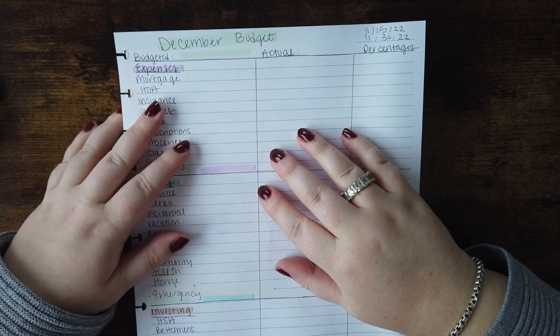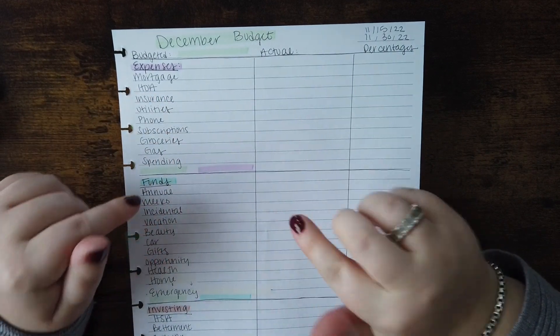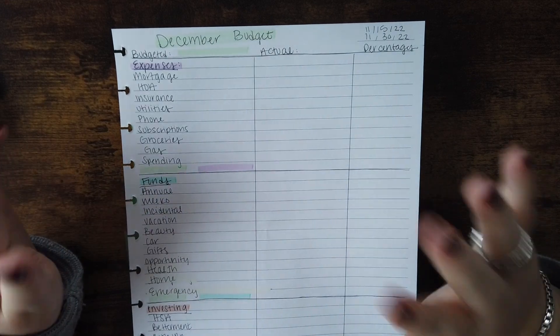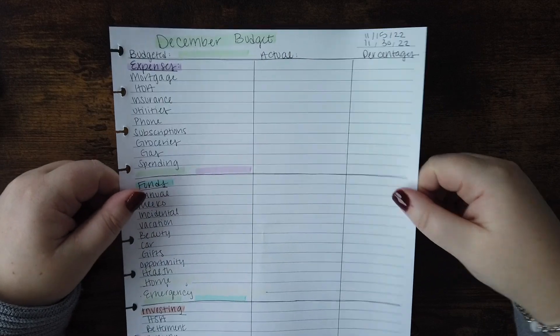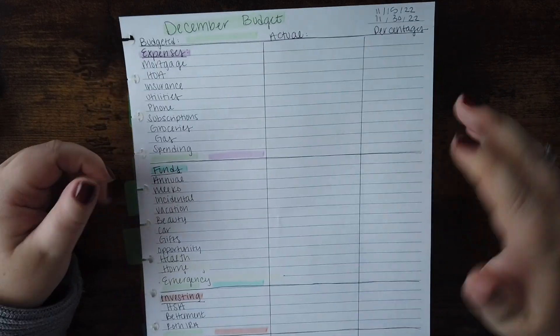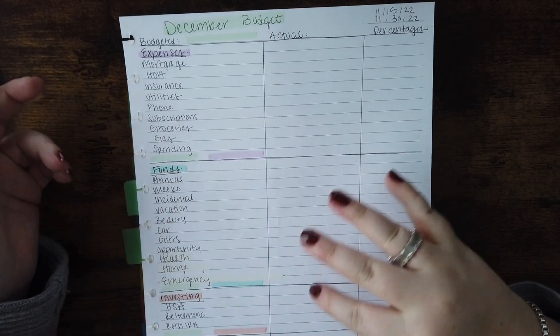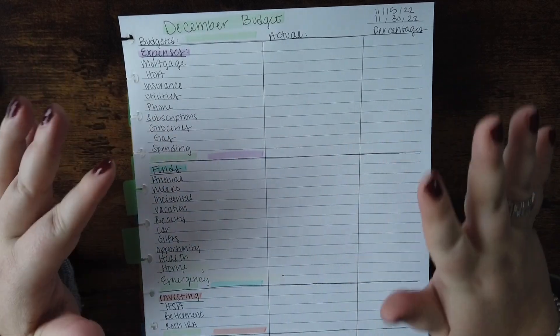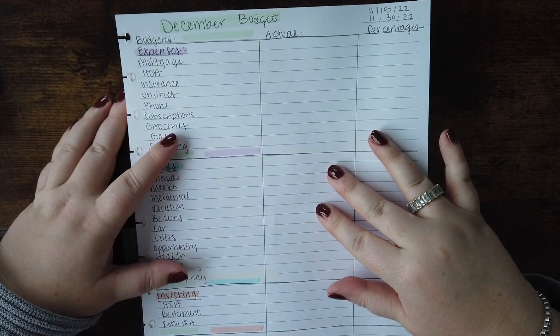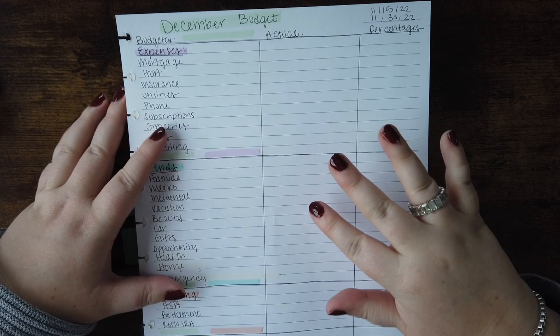Hi everyone, welcome back to my channel. My name is Maggie. Today is my December budget. I am a monthly zero-based budgeter and I like to share on paper and pen. I do this on a spreadsheet first, but I can tinker with that all day. So once I get to the point where I feel like, all right, this is it, that's when I film and write it down. So I'm excited to dive in.